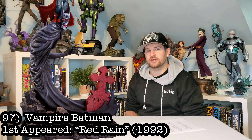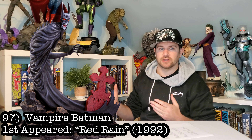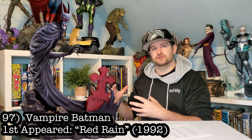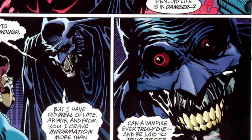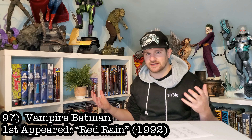Number 97, we got Batman Red Rain. Now, this is vampire Batman to a lot of you guys. While I don't want too many Elseworlds characters in this, Batman Red Rain is one of the best Batman books you can ever read. Scared the crap out of me when I was a kid — I gotta have that statue in my collection.